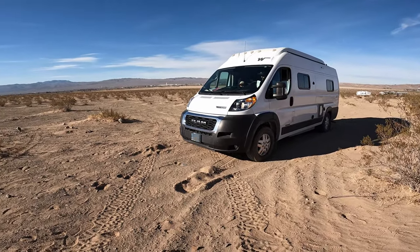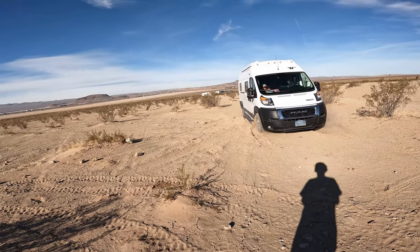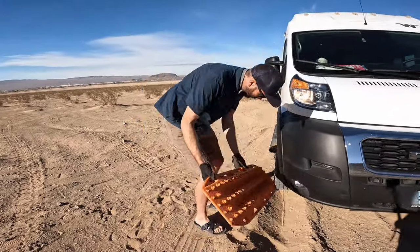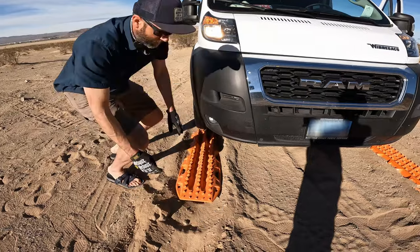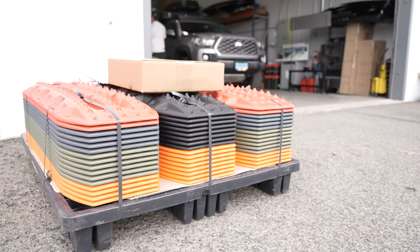We tried to pull forward to get out of that sandy spot and the tires just dug right in. It didn't end up being a big deal because we had everything that we needed to get ourselves out and back on the road again.